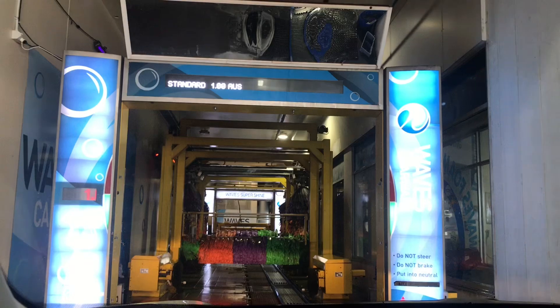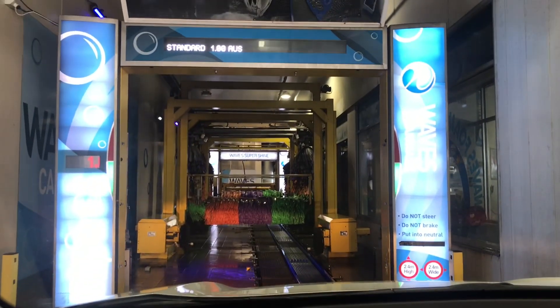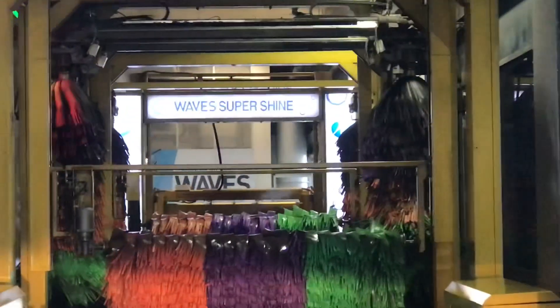As you can see, we've got a Washtec Softline 2 tunnel. This is the first time you can actually see down the whole tunnel.